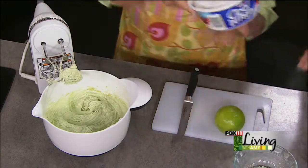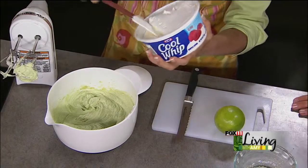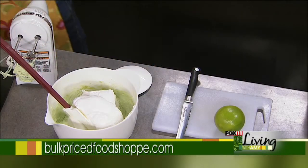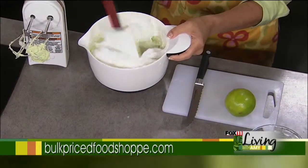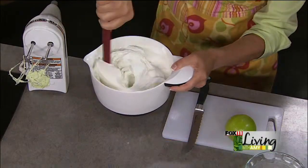Now we fold in 8 ounces of Cool Whip — we would normally chill the mixture for 10 minutes first. Once that's folded in, we just pour it into a prepared pie shell, then chill for about 30 minutes. Cut into slices and garnish with some sliced limes or grated lime on top. It's just a great summer dessert, and key lime is very popular for the summertime.